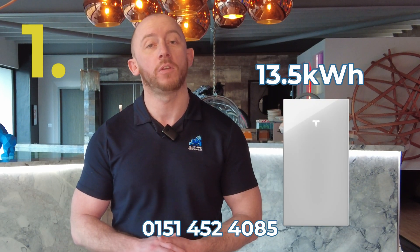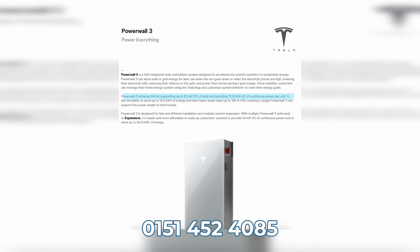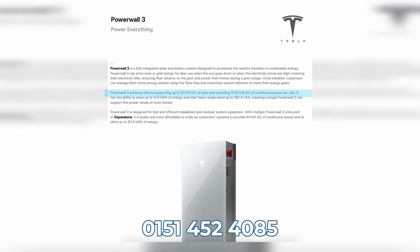Number one: with an impressive storage capacity of 13.5 kilowatt hours, the Tesla Powerwall 3 can hold enough electricity to keep the average property running for over 24 hours. Number two: with a max continuous power output of 11.04 kilowatts, the Tesla Powerwall 3 is ideal for properties with heavy loads.